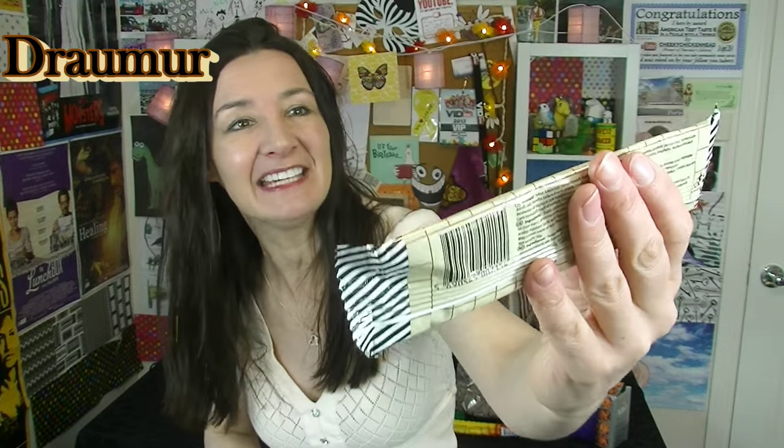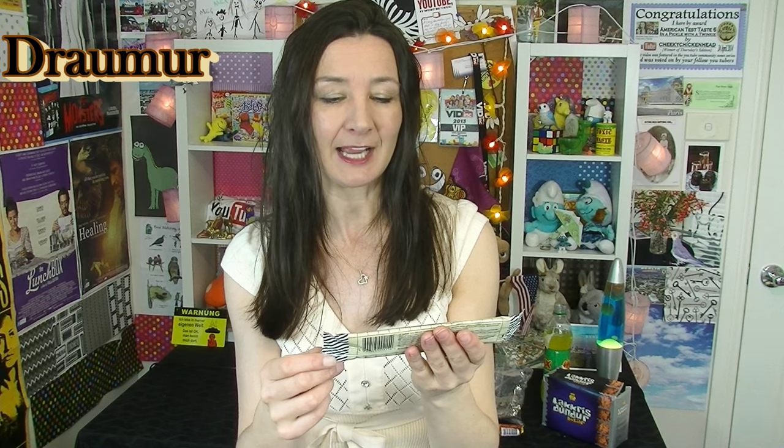Next up I have this — it's a Frijuja Lekrassdendpakme. I'm going to really try and pronounce this: Frijuja Lekrissjumur. How'd I go? Is that anything like it? Probably not.